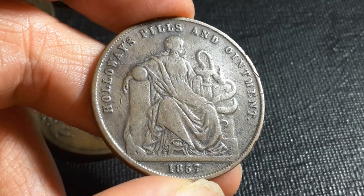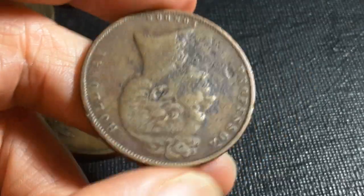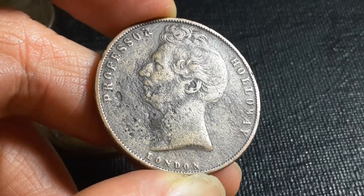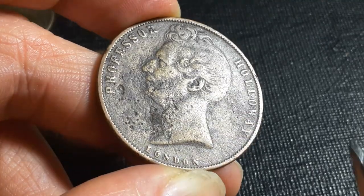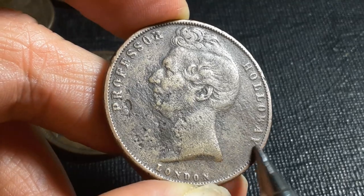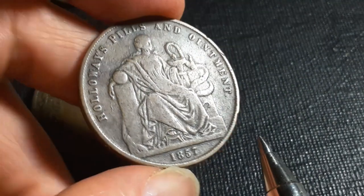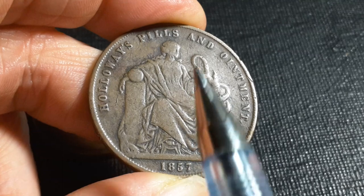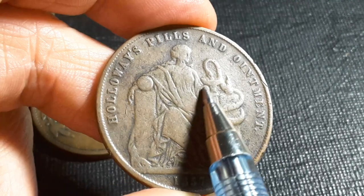We have the initials JM, for Joseph Moore who actually designed both sides of it. The date is 1857. There's also a half penny version as well. On this side we have his name down the bottom — not just his initials but actually his last name 'Moore.' That's actually quite a nice token, and these tokens can get quite expensive, but this one is one of the more common ones.